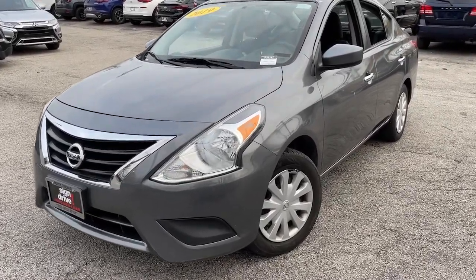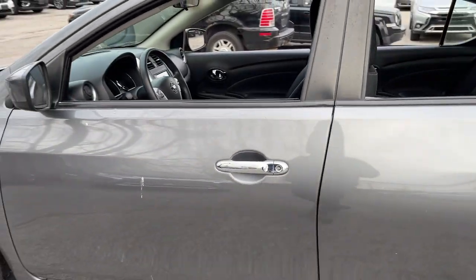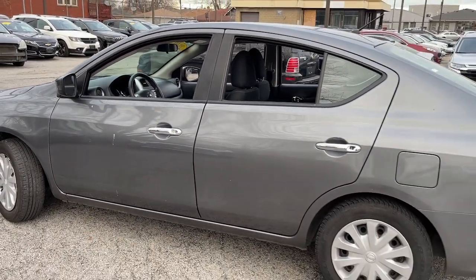Get a feel for the 2019 Nissan Versa. This vehicle still has fewer than 70,000 miles on the clock, so it won't last long.